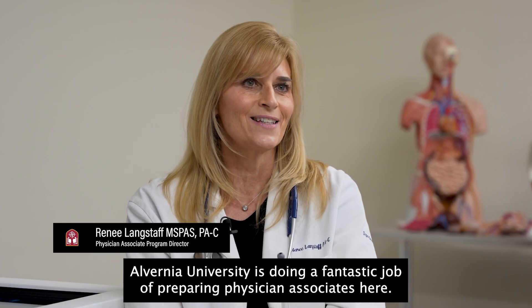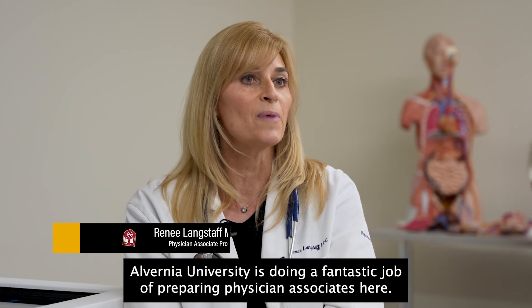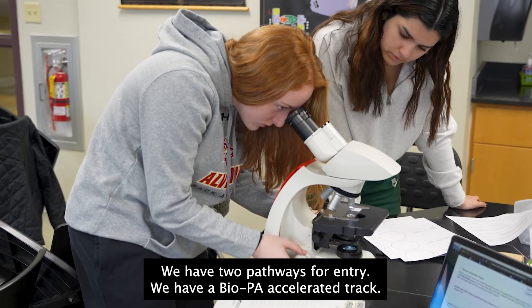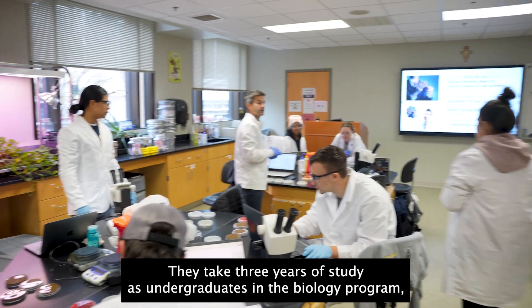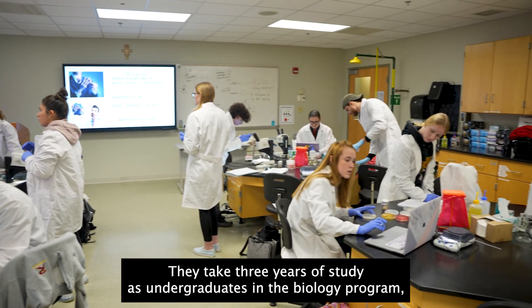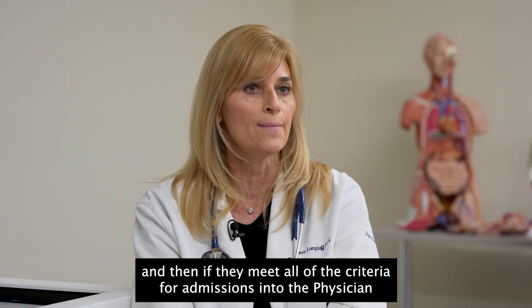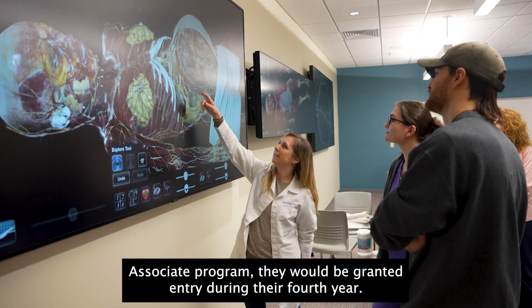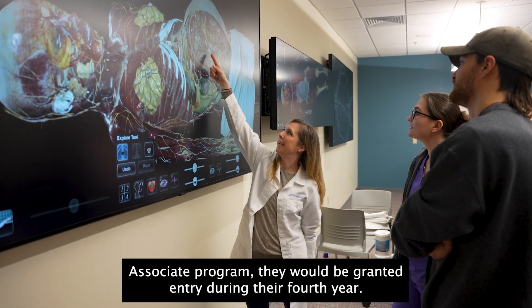Alverna University is doing a fantastic job of preparing physician associates here. We have two pathways for entry. We have a BioPA accelerated tract. They take three years of study as undergraduates in the biology program, and then if they meet all of the criteria for admissions into the physician associate program, they would be granted entry during their fourth year.